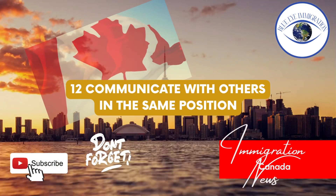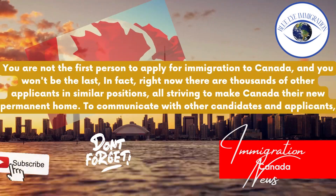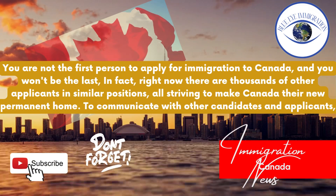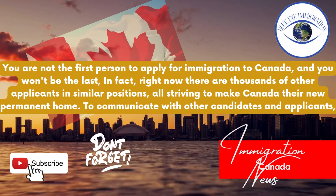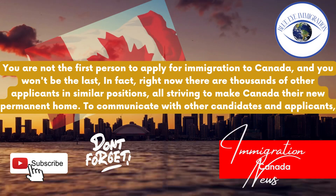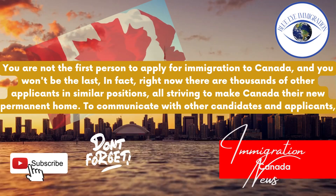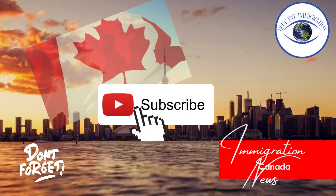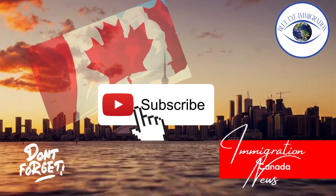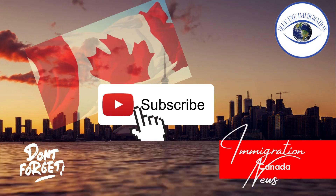Tip twelve: Communicate with others in the same position. You are not the first person to apply for immigration to Canada, and you won't be the last. In fact, right now there are thousands of other applicants in similar positions, all striving to make Canada their new permanent home. Communicate with other candidates and applicants. That is all for today's video — thanks for watching the entire video; hopefully the information was useful to you. See you in the next video.